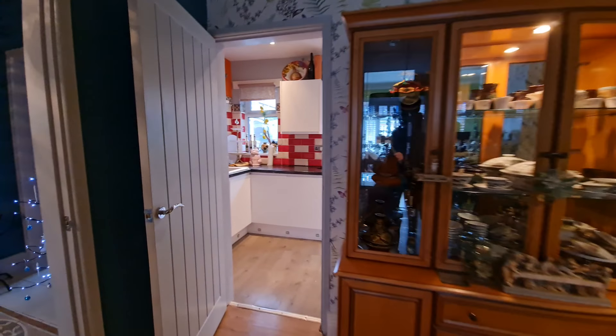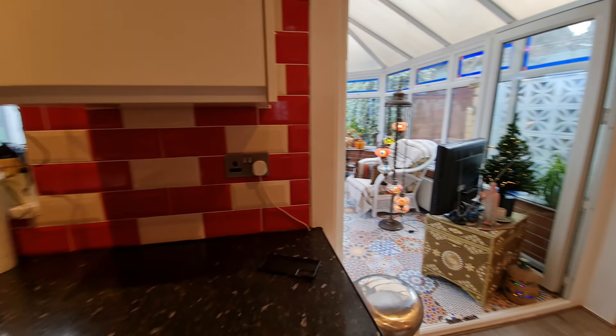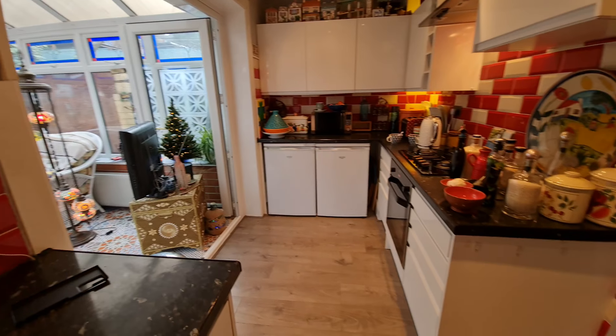Beyond the kitchen there is also a bedroom, then there's a bathroom, and then finishing off the accommodation is a really nice front-facing bedroom.